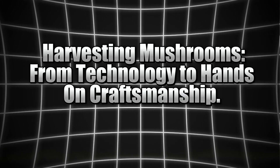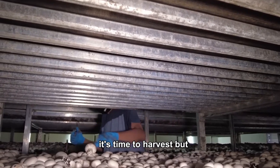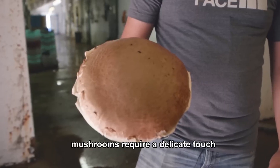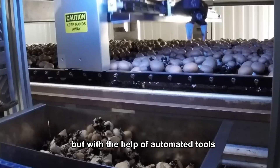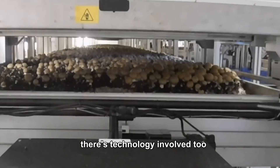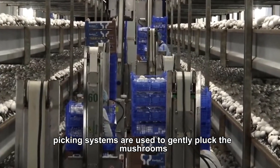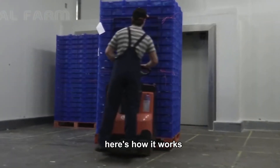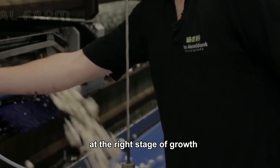Harvesting mushrooms: from technology to hands-on craftsmanship. Once the mushrooms reach their peak, it's time to harvest. But unlike most crops that can be harvested with machines, mushrooms require a delicate touch. The harvest is still done by human hands, but with the help of automated tools. Automated picking systems are used to gently pluck the mushrooms without damaging the delicate fruiting bodies. The mushrooms are grown in trays stacked on shelves inside the growing rooms, and each mushroom is carefully picked at the right stage of growth.